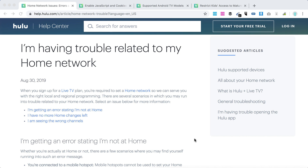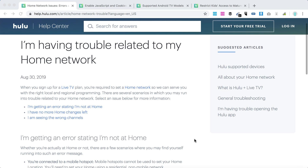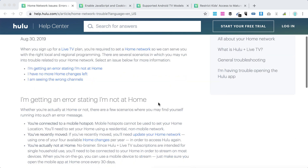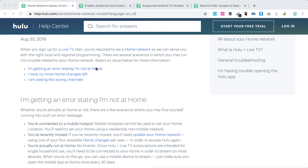Here is a quick overview of the Hulu home location error. If you're using Hulu Plus Live TV, which starts from $45 per month, you need to set a home network. This is required to use the right local and regional programming from Hulu. There can be errors stating that you are not at home, that you have no more home changes left, or that you're seeing the wrong channels.